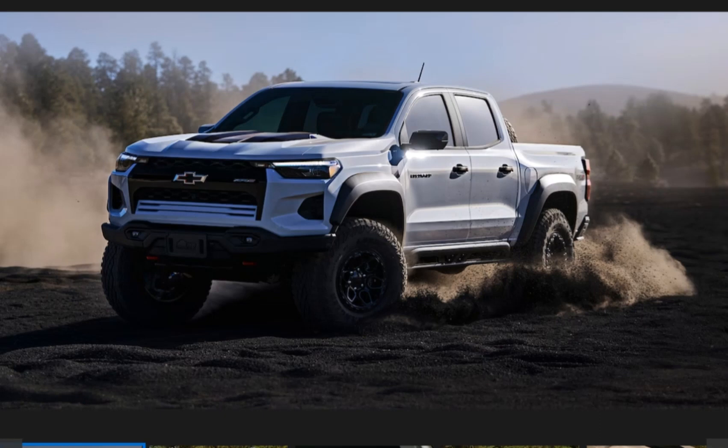In this video, we will talk to you about the 2024 Chevrolet Colorado. Don't forget to subscribe to my channel. Let's get started.